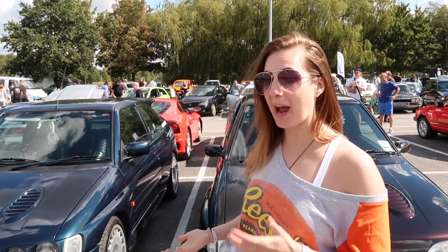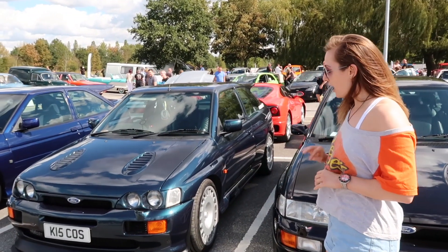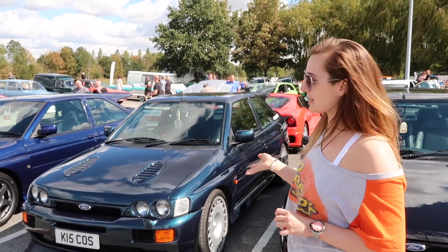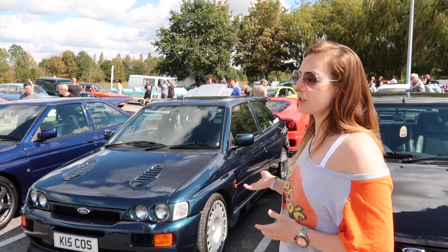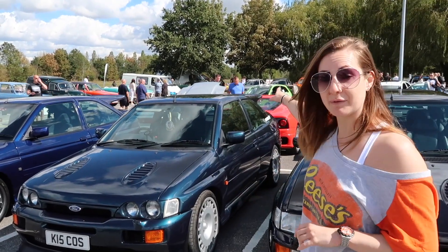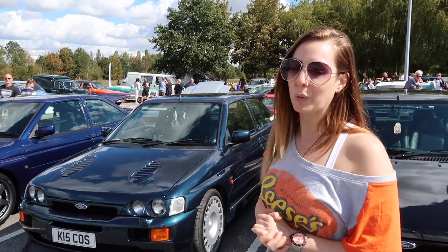So 15 years later we still have it and there's not been too much done to it. It's got a few subtle modifications — obviously got the RS500 grilles, gone for the Compomotive 18s. It's a little bit more powerful than standard. This is actually an express release car for Ford and it was originally a non-aero pack car, so when it was first made it didn't have the hockey sticks and didn't have the spoiler. I might go back to that at some point but we'll wait and see.